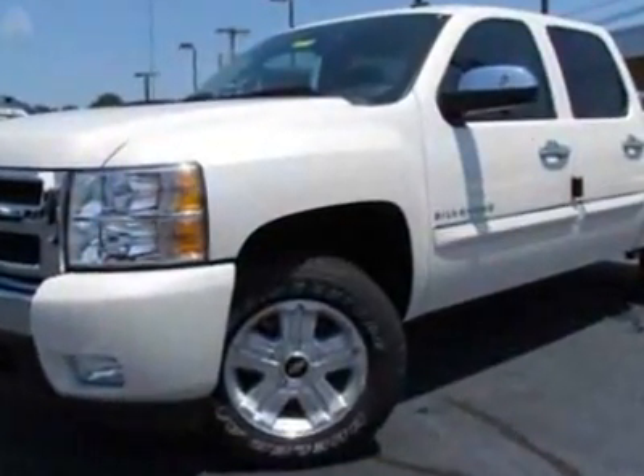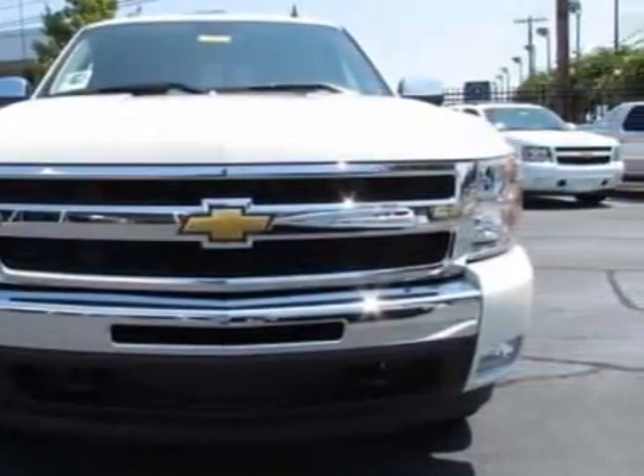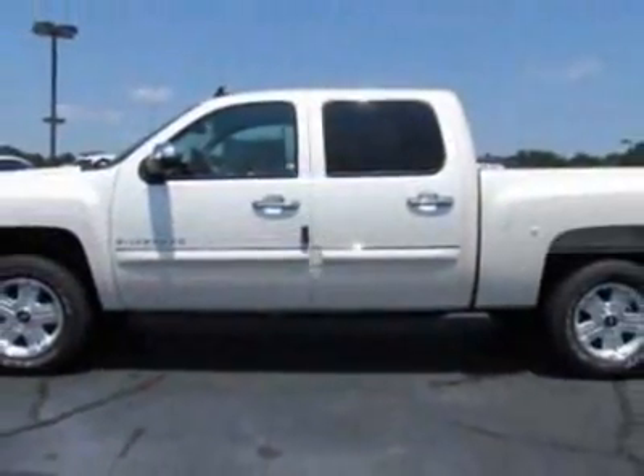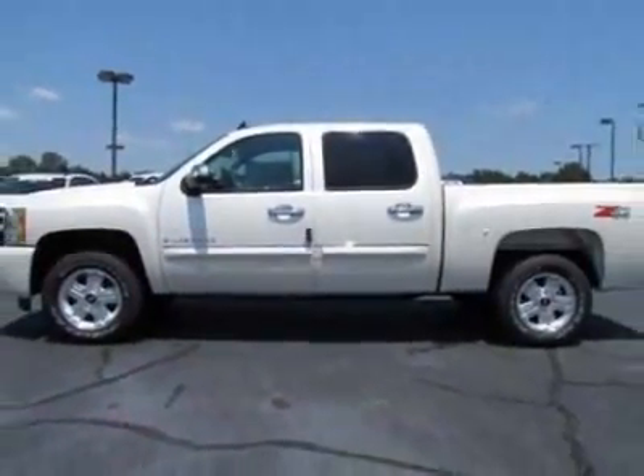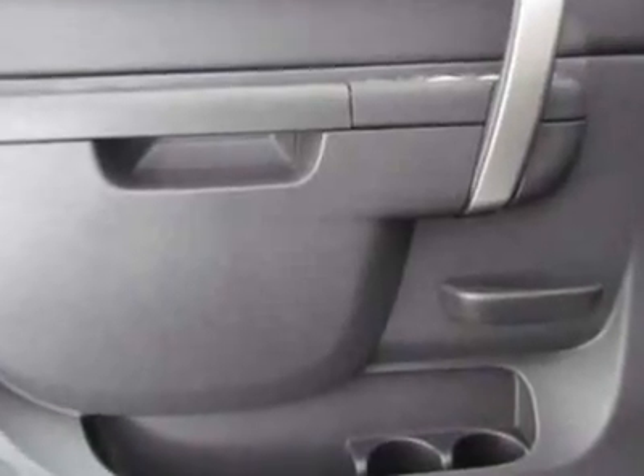Additional packages include the skid plate package, convenience package, LT White Diamond Edition, All-Star Edition, and S-lift tailgate. Tires are P265/65R-18 on/off-road with wide outlined lettering. Front halogen fog lamps are also included.